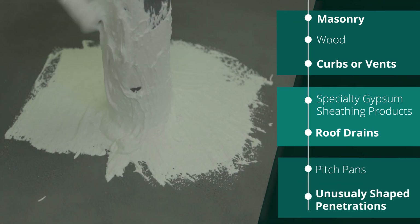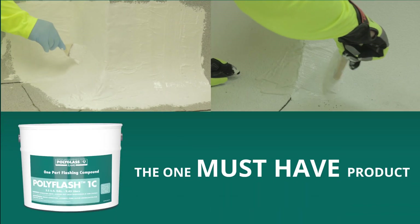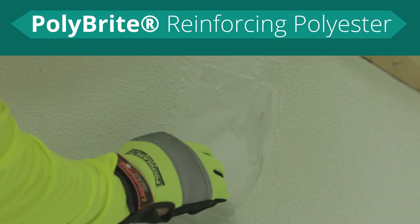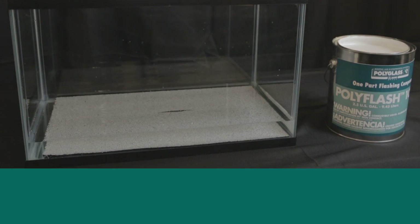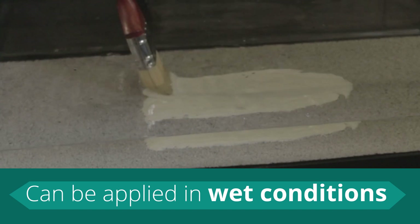When it comes to raising a durable and weatherproof roof, PolyFlash 1C is the one must-have product you need. When combined with PolyBrite reinforcing polyester fabric, PolyFlash 1C can easily fix expected or unexpected flashing problems. PolyFlash 1C can even be applied in wet conditions, allowing for immediate repair during bad weather.